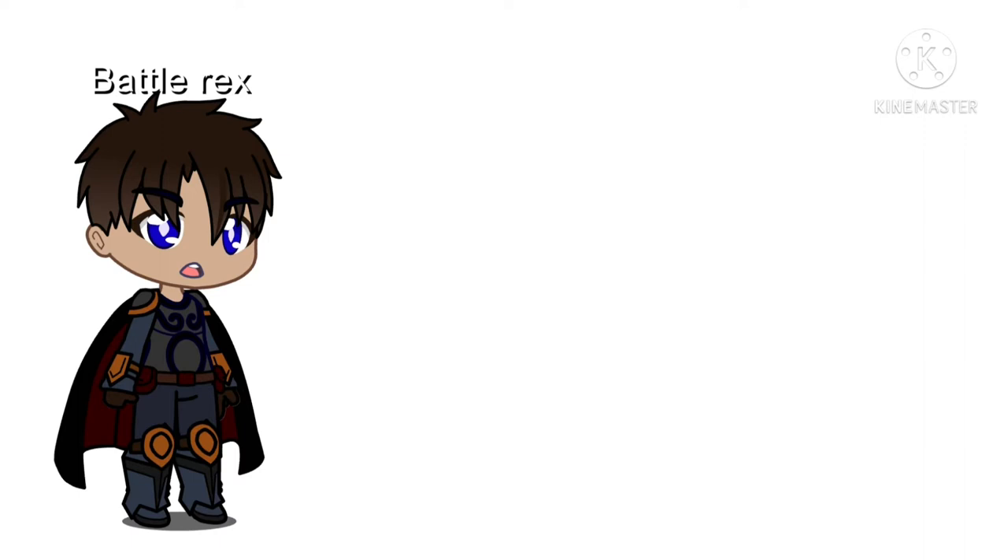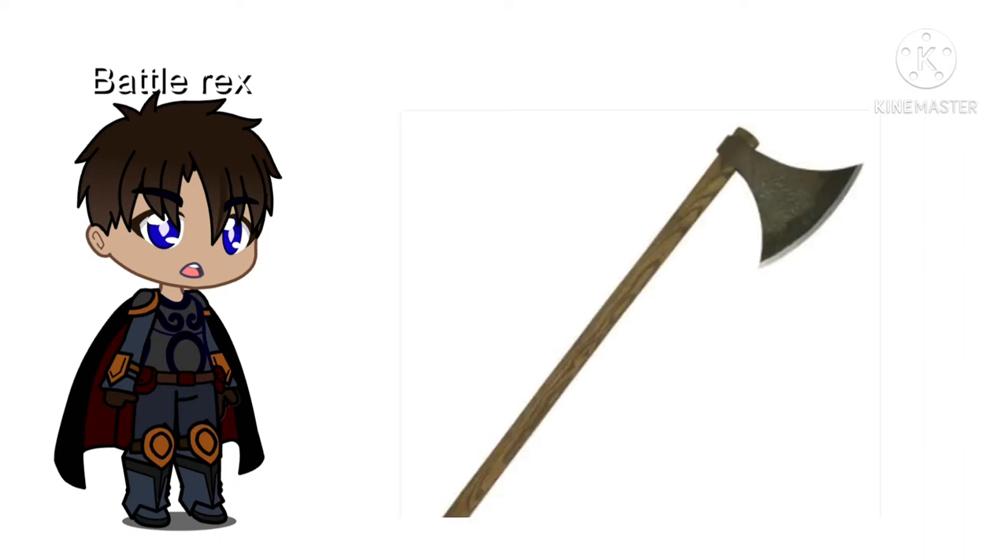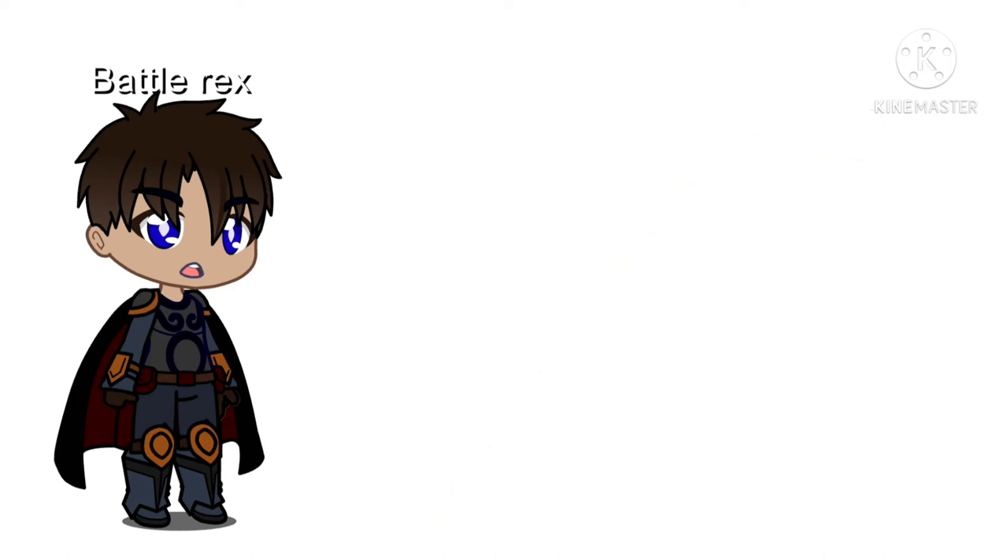In 6th place we have the Dane axe. This weapon was very common with the Vikings. While many of them did use shields, the Dane axe was very effective for causing damage to the chainmail armour of its time, but not as efficient as the weapons higher up on this list.